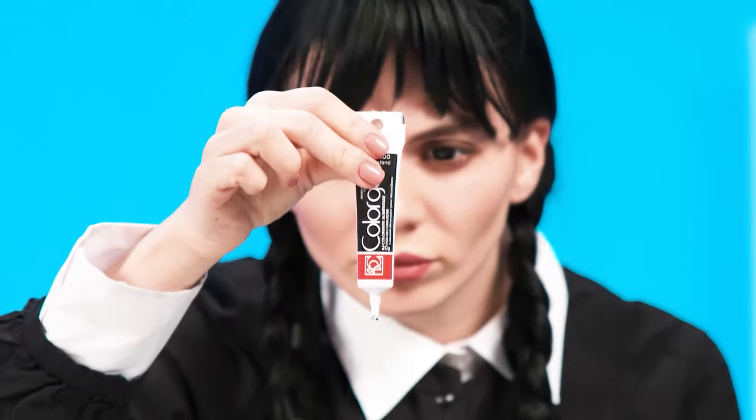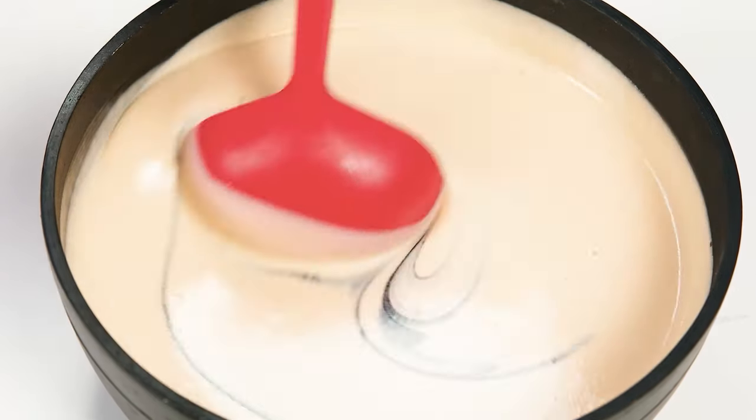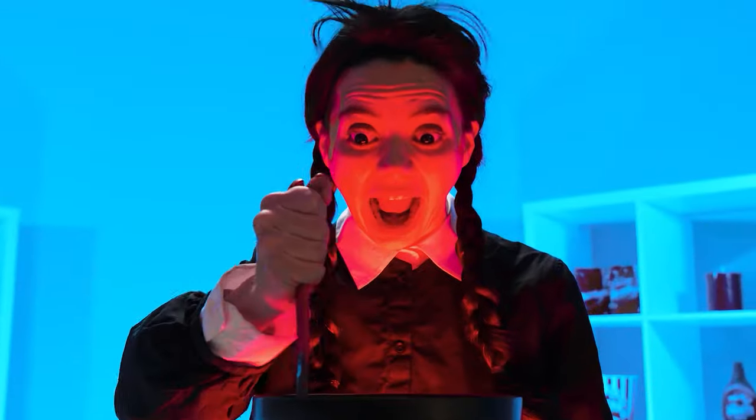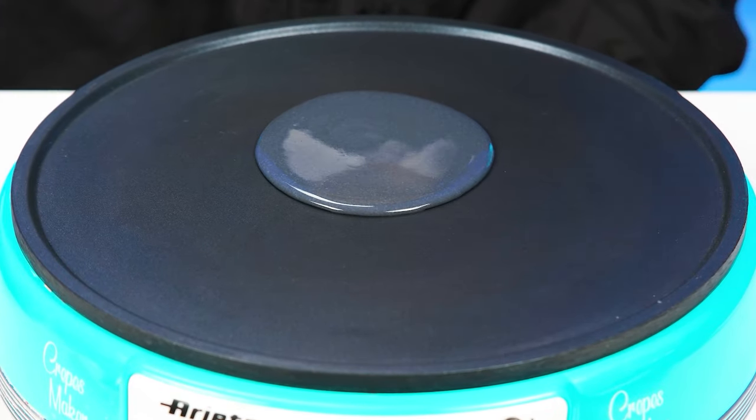Wednesday, what's the matter with you? It looks like you can't do without the help of a hand! Black dye? Of course! Who doubted? It's Wednesday! Look at this color! Hey, it looks like she got a little carried away! Let's get back to our pancakes!